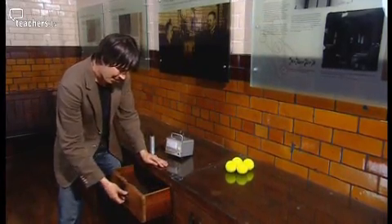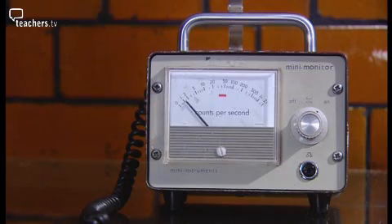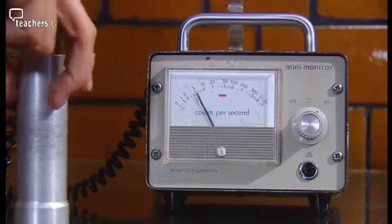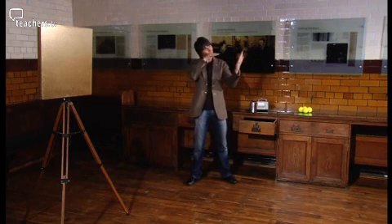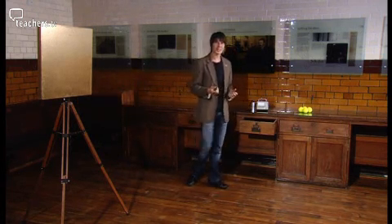This is Rutherford's original desk, and in fact, if you hunt around a little bit, you can detect traces of radioactivity a hundred years later. Rutherford asked two of his students, Hans Geiger and Ernest Marsden, to fire some alpha particles at a piece of thin gold foil and see what happened.